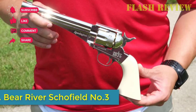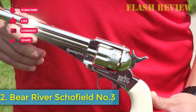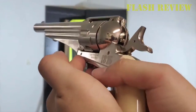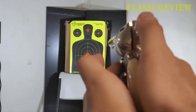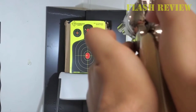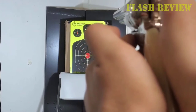Number 2: Bear River Schofield Number 3. It has full metal construction and is a replica of the Smith & Wesson Number 3 revolver from 1875. It looks and feels real, and the cylinder rotates just like a real six-shooter. This is another pistol that uses cartridges that you load the BBs or pellets into. It has a top-break design that makes it easy to reload.